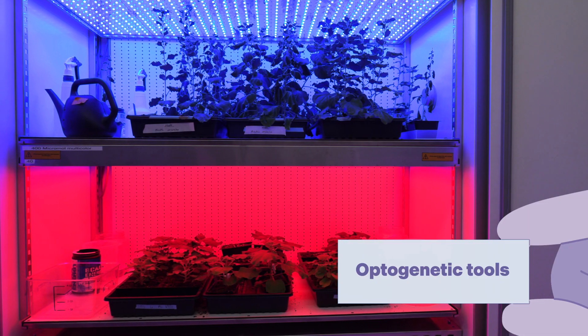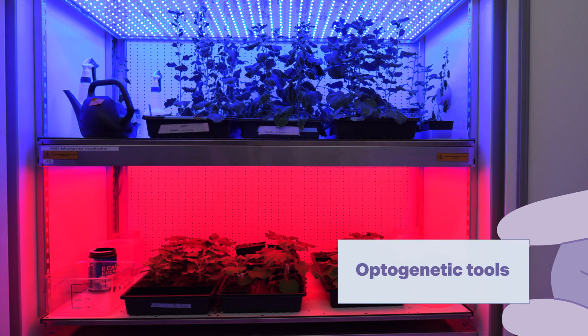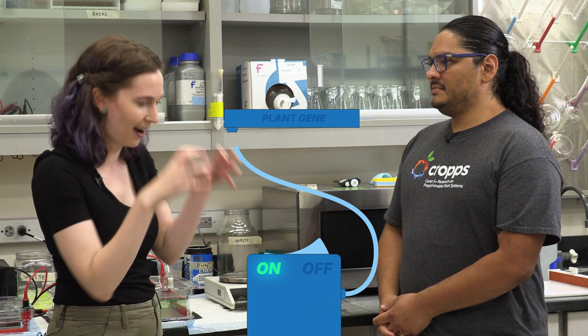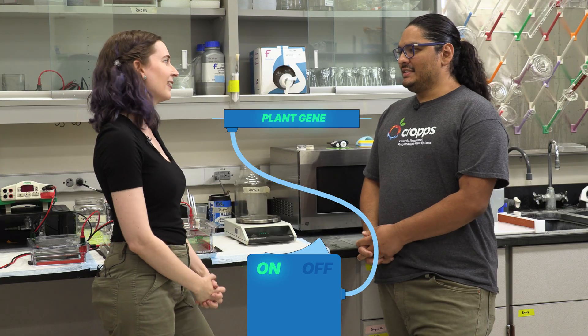My project is developing optogenetic tools to turn certain genes on and off to improve water and nitrogen usage efficiency in plants. Optogenetic tools can be turned on and off with light signals. Plants have different proteins that react to different light wavelengths, and so we're harnessing those native proteins and using them to induce our own genes that we want. Plants already have these built-in light switches, and we're able to isolate those switches and attach them to something we want to control within the plant.